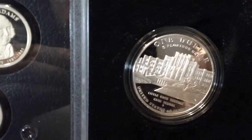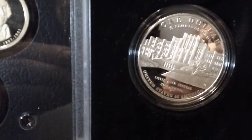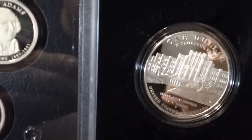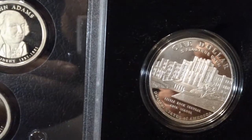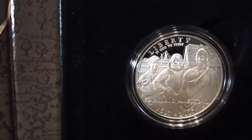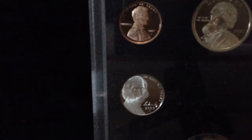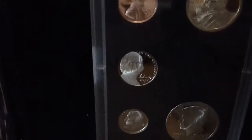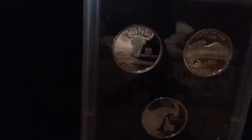It's got two silver dollars — one for the 50th anniversary of Little Rock Central High School, and then this one is the 400th anniversary of Jamestown. The presidential dollars, and then the proof sets of the half dollar, dime, penny, and then the state quarters.